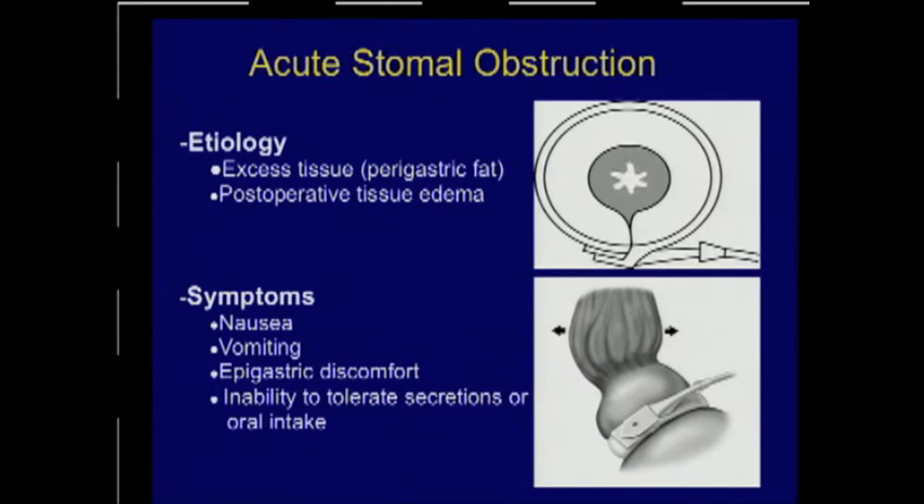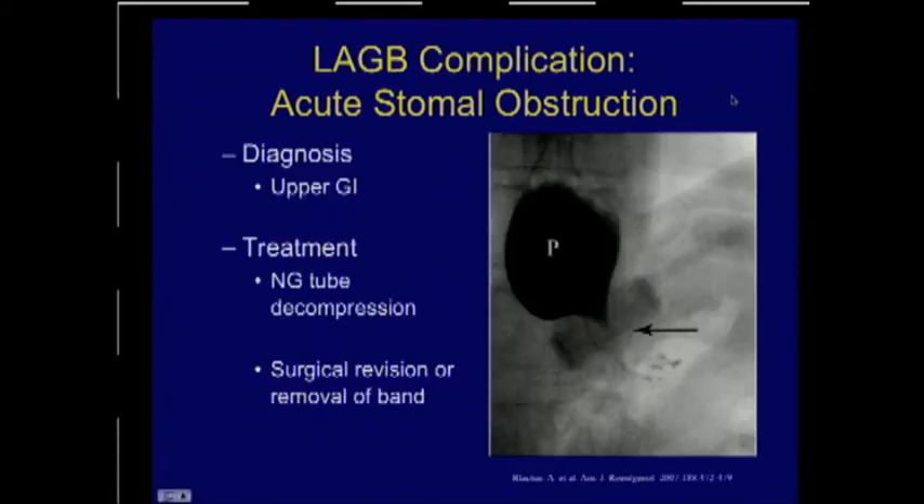Acute stomal obstruction may occur perioperatively in the days following the operation. We usually attribute this to excess tissue at the frenoesophageal fat pad — if we take time to defat that at the time of surgery, this is much less likely to happen. Alternatively, it may be due to edema. Symptoms include food intolerance, inability to advance diet, epigastric discomfort, and potentially even an inability to tolerate secretions. Treatment may involve a nasogastric tube to decompress the pouch, or if the patient isn't improving, returning to the operating room to release the band and dissect out the fat pad.